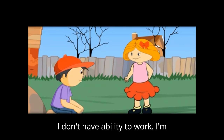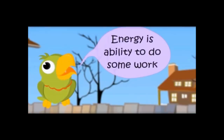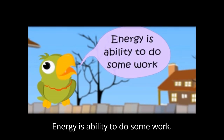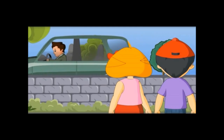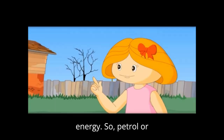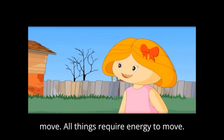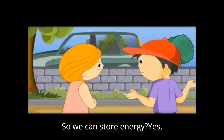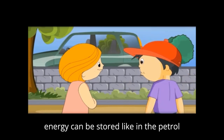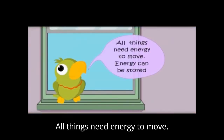I don't have energy to walk — I don't have the ability to walk, I'm tired. That's right, energy is the ability to do work, the ability to do some work. Do cars also use energy? Yes, they use petrol or gas as energy. Petrol or gas has energy which makes things move. All things require energy to move. So we can store energy? Yes, energy can be stored, like in the petrol tank of a car. All things need energy to move, and energy can be stored.